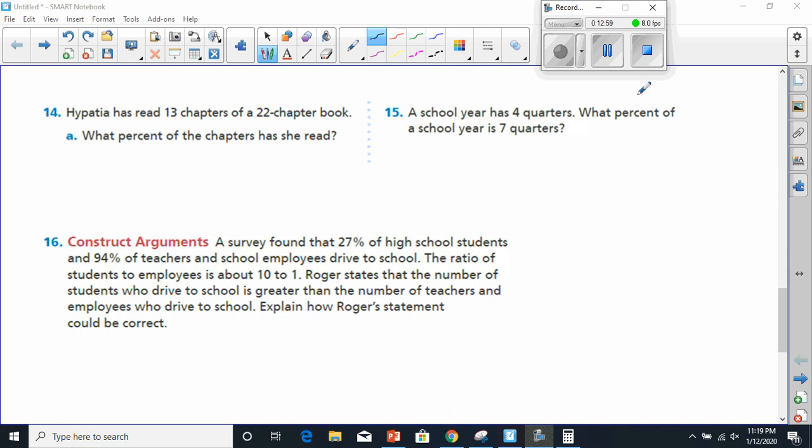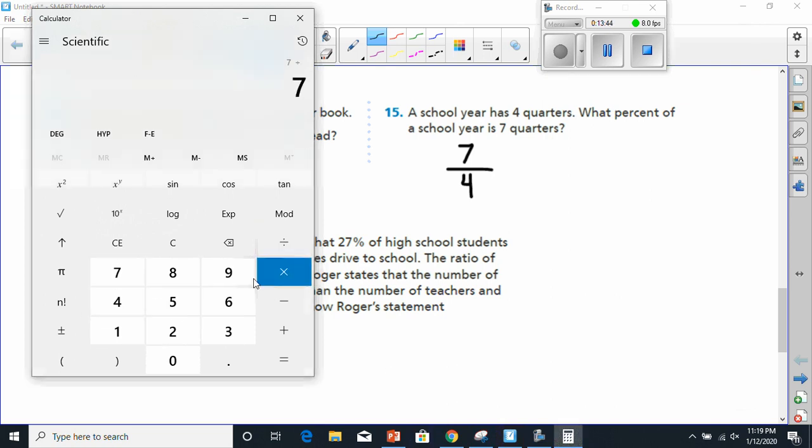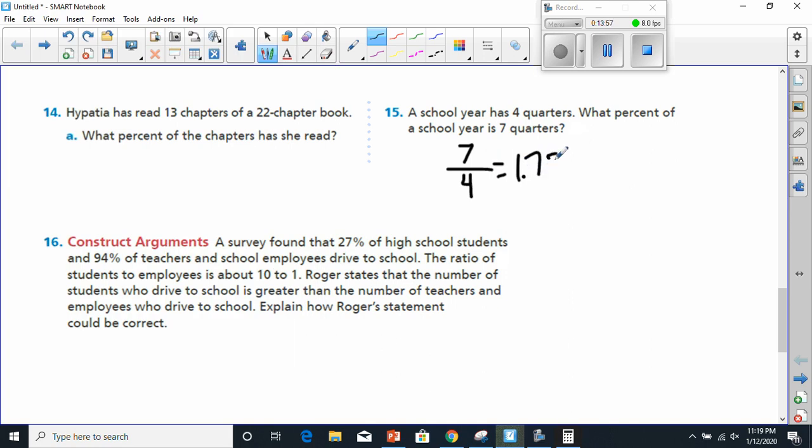Now number 15 says what percent of a school year is seven quarters. A school year has four quarters, and since seven is more than four, it has to be more than 100%. So it's seven over four. Every fraction is a division problem — seven divided by four gives me 1.75. Moving the decimal over two spots, that becomes 175%.